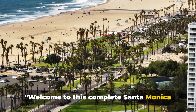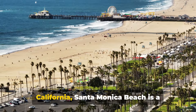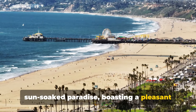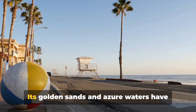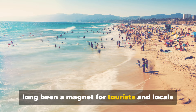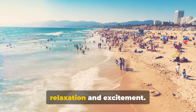Welcome to this complete Santa Monica Beach travel guide. Nestled on the Pacific coast of Southern California, Santa Monica Beach is a sun-soaked paradise, boasting a pleasant climate all year round. Its golden sands and azure waters have long been a magnet for tourists and locals alike, offering a unique blend of relaxation and excitement.